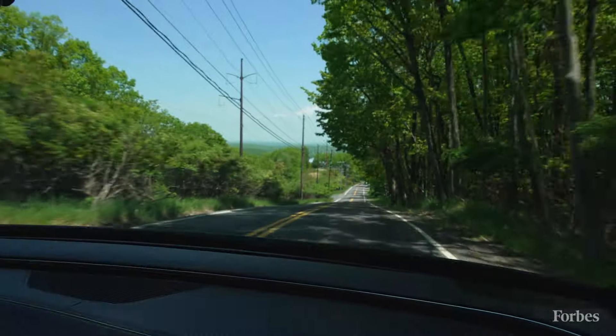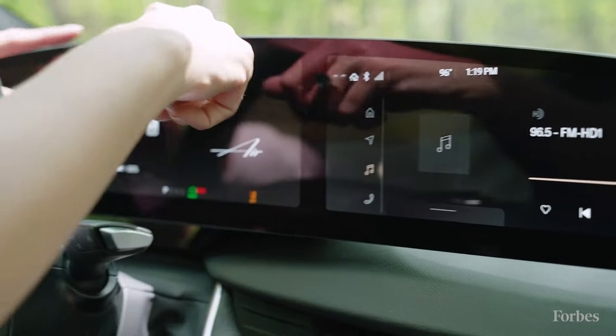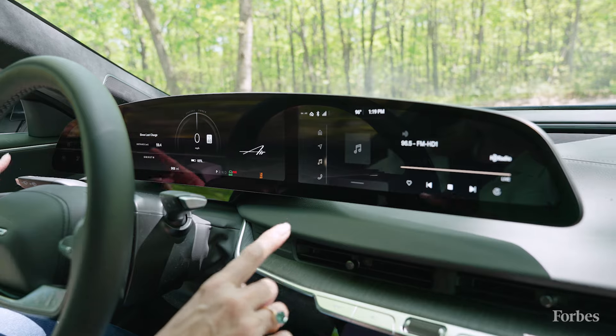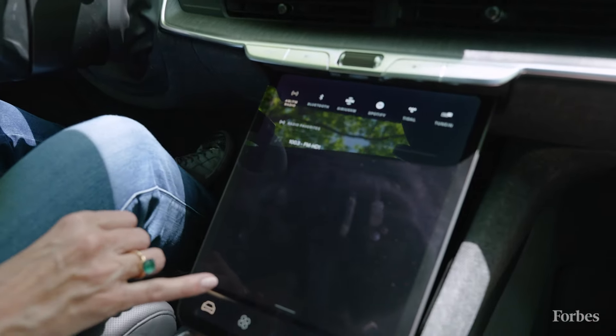Everything there is really fresh and unique. The interior of the Lucid Air is notable for this screen here — it's a curved single piece of glass, and almost all the function inside the car is here or on this other panel called the pilot panel.